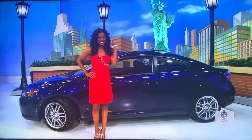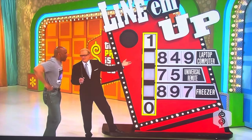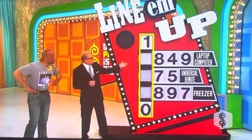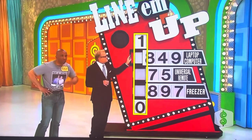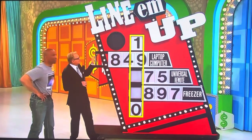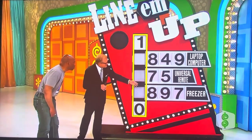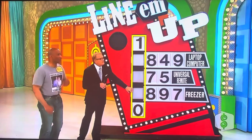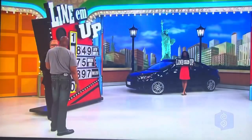Good luck, Philip! Scion TC! So Philip, that's the prize right there in the car. These other prizes are yours to keep too, if you get them all right. We have the laptop computer — we're going to give you the price: $849. That means the next number of the price of the Scion is either 8, 4, or 9. Just slide this to the right spot. Same thing with this — 7 or 5 — slide it to the right spot. Slide the numbers for the freezer to the right spot. It's called Line 'Em Up — you have to line up the numbers correctly. If you do, you win yourself a brand new car.